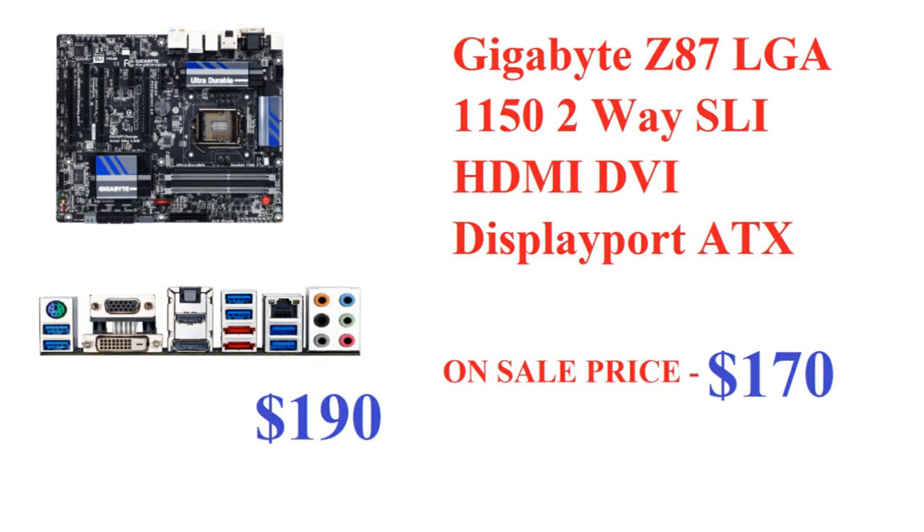Now let's move on to the motherboard. This is the Gigabyte Z87 LGA 1150 with two-way SLI support — you can't go wrong with that. If you want, you can put in a newer GPU like a 770, or even add a second graphics card later. It's regularly $190, now on sale for $170, saving $20 — about 11%. It has HDMI, DVI, VGA, and RGB display outputs.